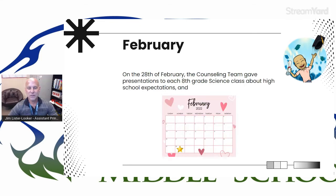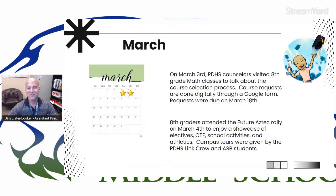On the 28th of February, the counseling team went to each eighth grade science class and gave presentations about high school expectations. Moving on to March — on the 3rd, we had visits from the PDHS counselors. They came to all of our eighth grade math classes and talked about the course selection process. Those selections were due by March 18th through a Google Form that was shared in Google Classroom.